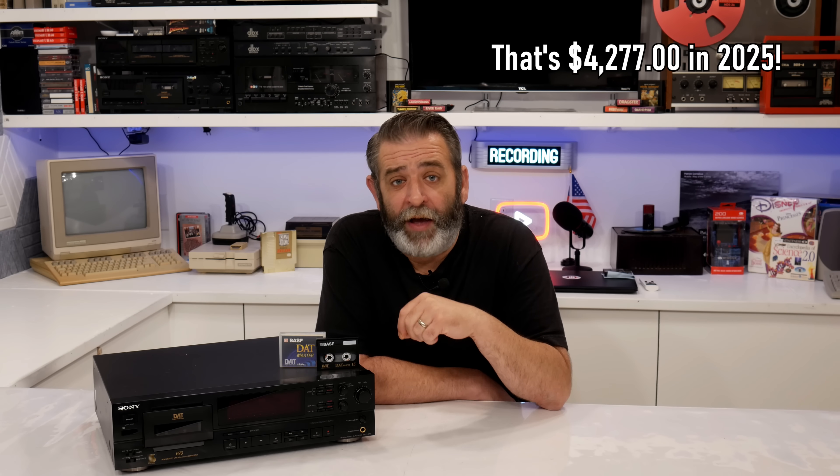These early models came with a steep price tag — over $1,500 in 1987. For many consumers, this was a luxury few could afford, but Sony was betting on the format's quality to justify its cost. While the consumer market was slow to embrace DAT, professionals in the audio and broadcasting industry saw its potential immediately. Recording studios adopted DAT as a reliable medium for mastering albums, and with its ability to produce bit-for-bit accurate copies of audio, it became the standard for sending final mixes to pressing plants.